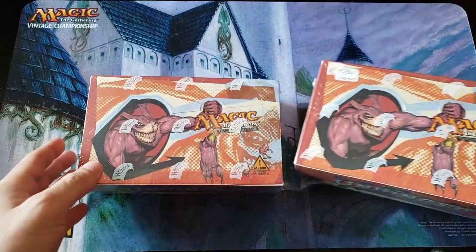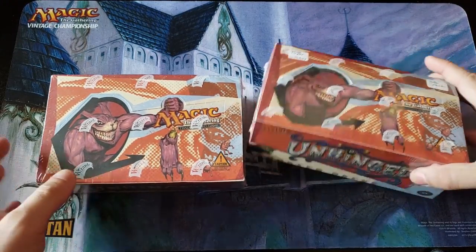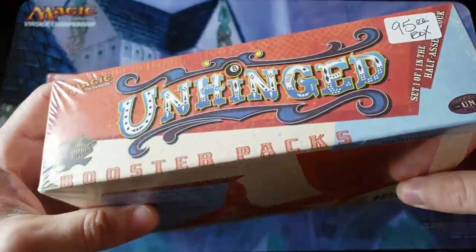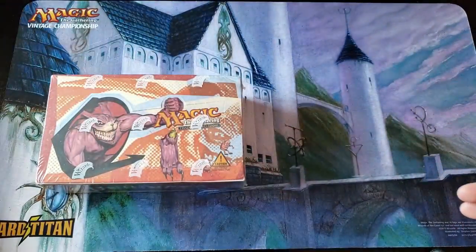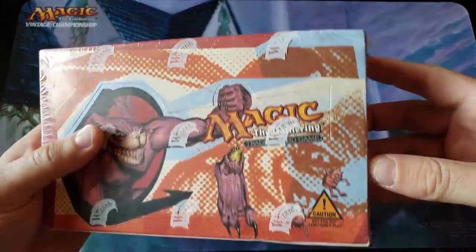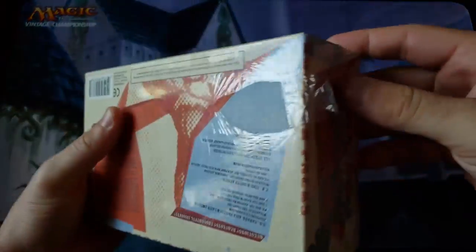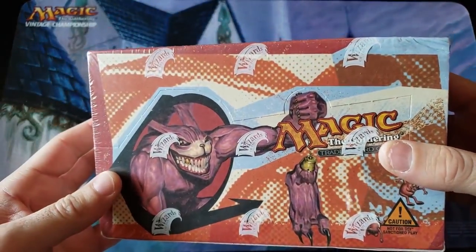So we're going to open one, and I'm going to send him the other box back sealed. First thing we're going to do is find the one that's in the best condition and keep that one sealed. This one looks good besides the sticker, but the sticker can come off. I think we're going to open this one because this one's got a little dent in the corner. This one's got a little rip in the seal, so we'll open this one because it has a little more wear.